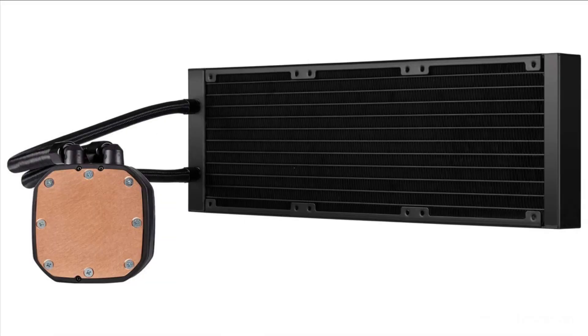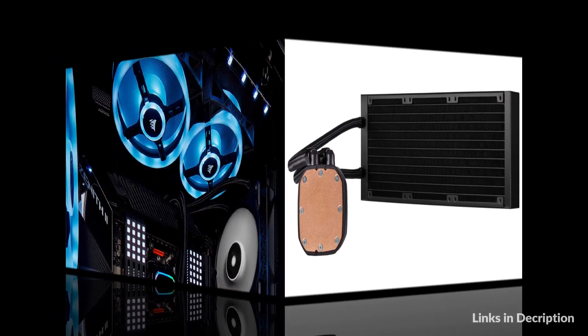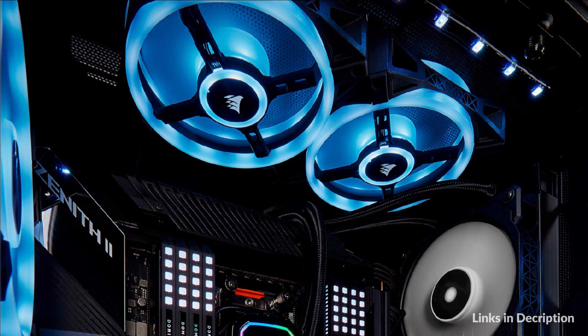Corsair iCUE software allows you to control and synchronize your cooler's RGB lighting with all iCUE-compatible devices, monitor CPU and coolant temperatures, and adjust fan and pump speeds — all from a single intuitive interface.